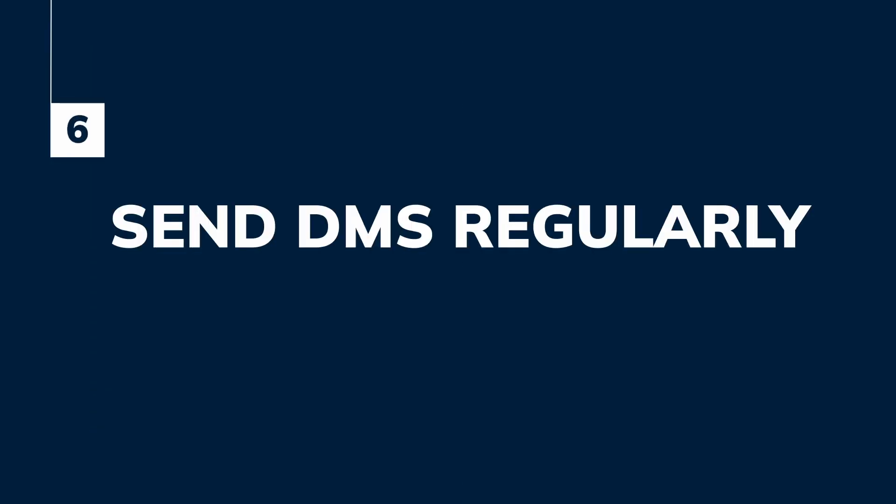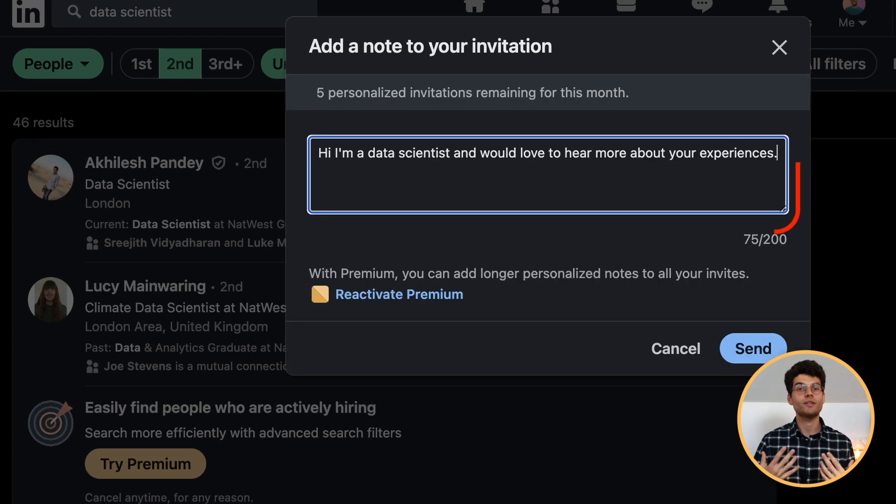Number six: send DMs regularly. When you connect with those people, start engaging with them — the goal is not to have a list of thousands of people you never speak to. The whole point is to meet new professionals, share experiences, ask for advice, give advice. You'll see so many combinations of opportunities, but only if you start engaging in meaningful conversations. Content is good, optimizing your profile is great, connecting with people is amazing — but if you never engage with them, everything is superficial. The only way to make it real is by messaging people, speaking to them, trying to understand what makes them tick — and you'll make so many friendships from it.